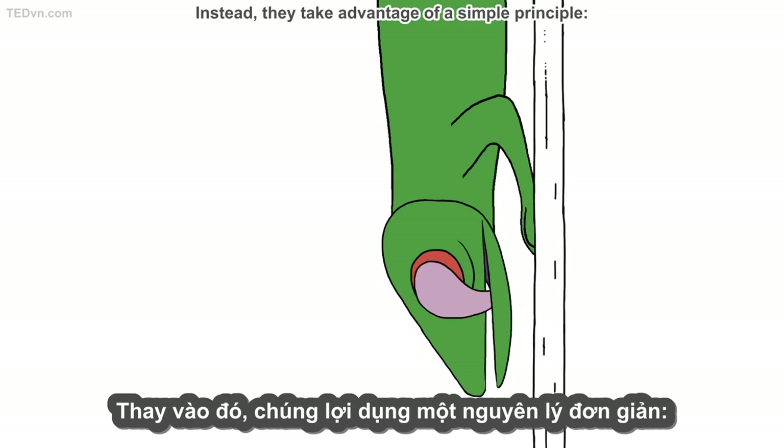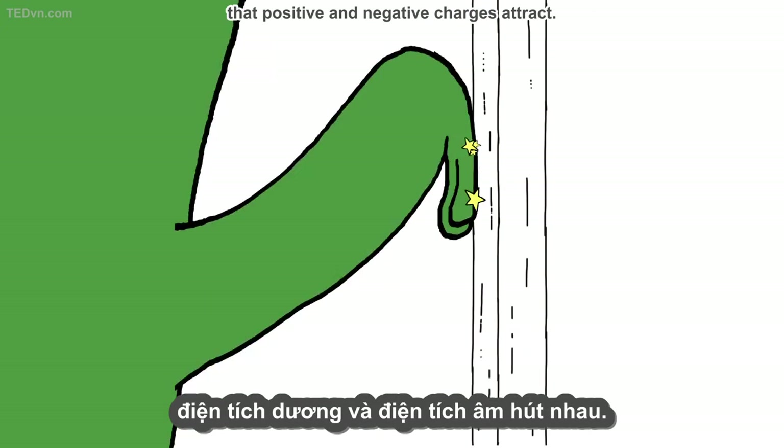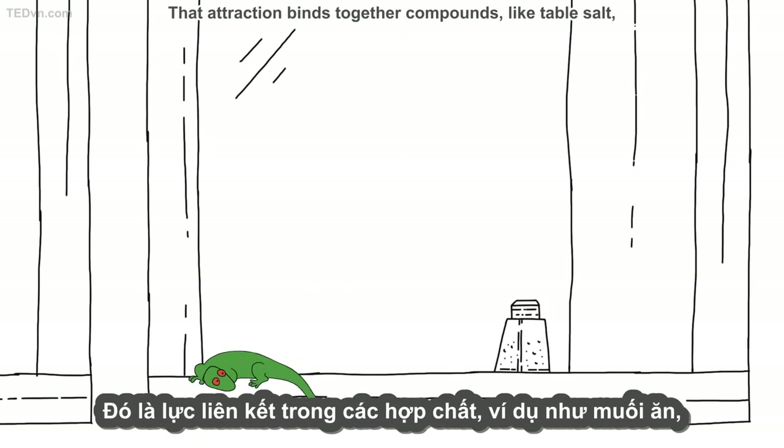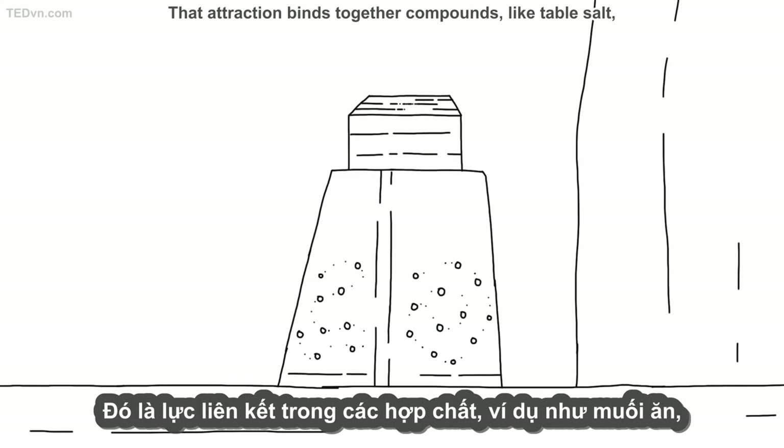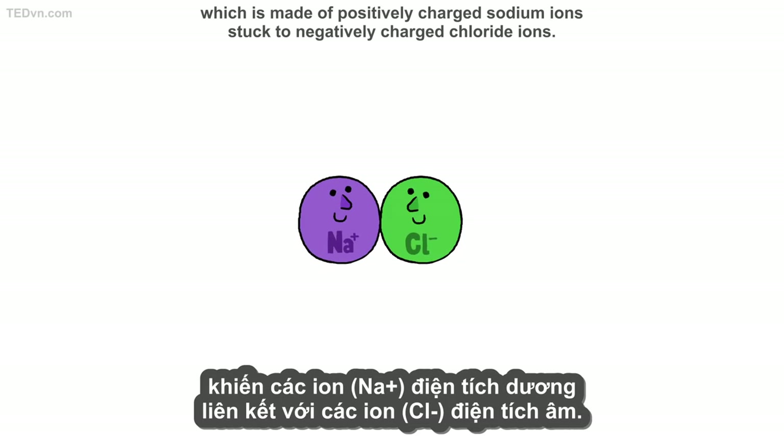Instead, they take advantage of a simple principle: positive and negative charges attract. That attraction binds together compounds like table salt, which is made of positively charged sodium ions stuck to negatively charged chloride ions.